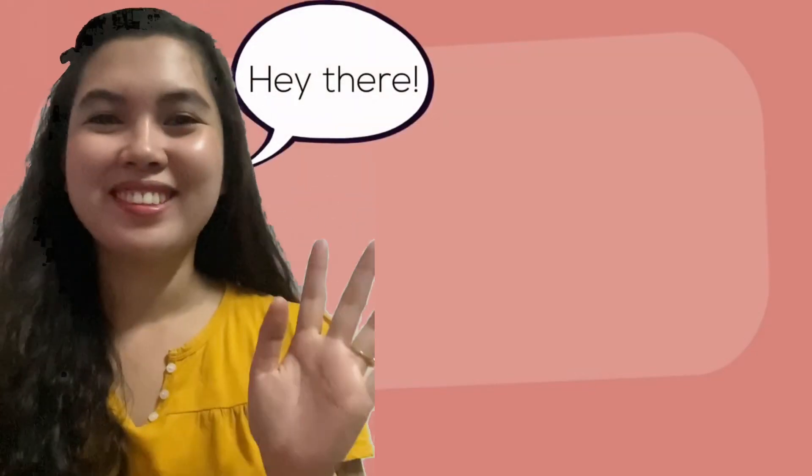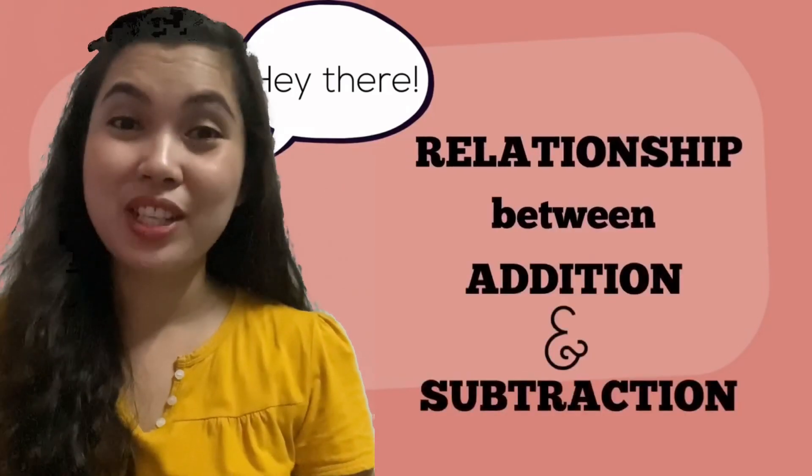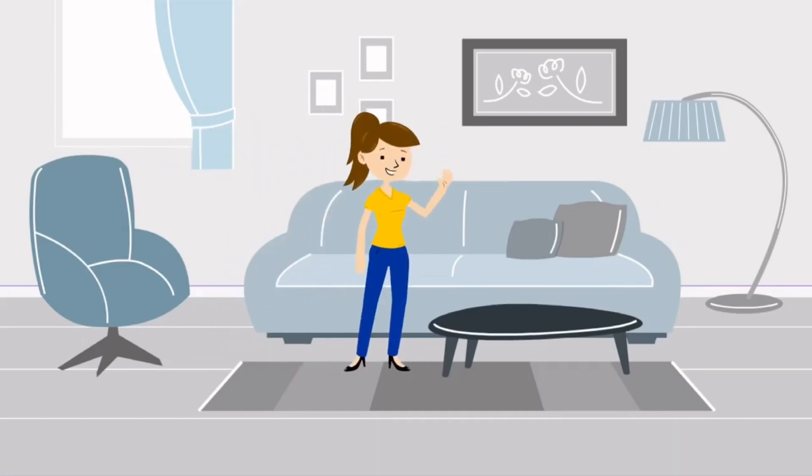Hey there! Today, we will be learning how addition and subtraction relate to each other. To help us with this, I would like you to meet Jen.